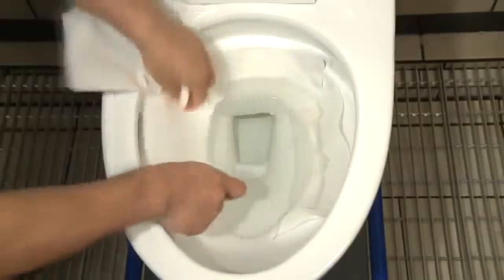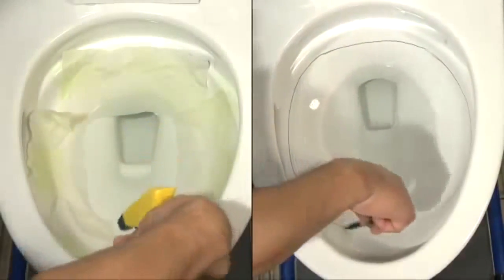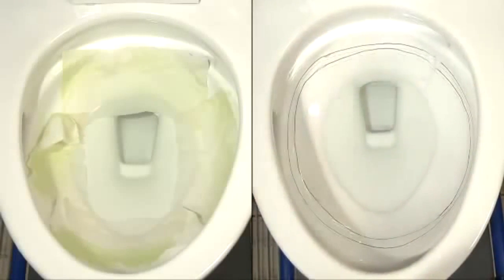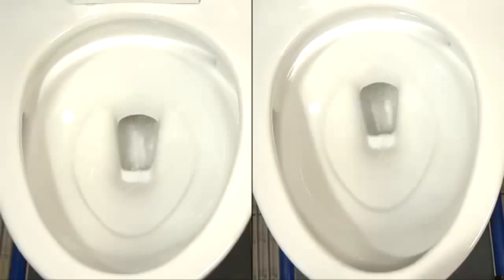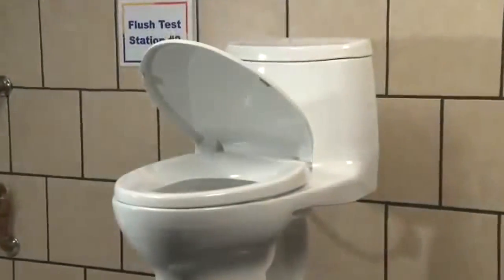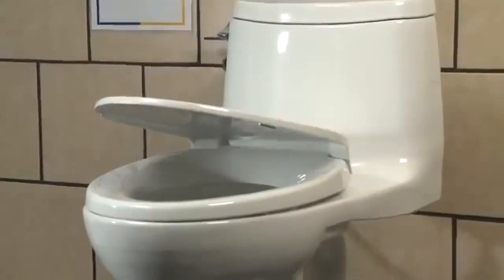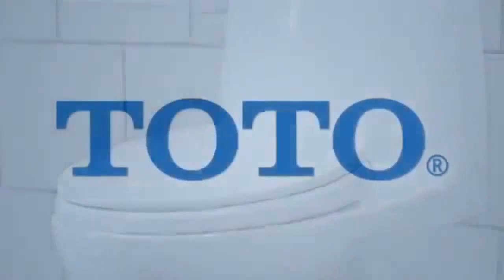A toilet paper test ensures complete bowl cleansing and paper removal. While the ink line test proves that the flush consistently and completely removes rim debris. TOTO's high efficiency toilets perform the best because we have the best testing practices. TOTO is proud of our high efficiency, high performance, 1.28 gallon per flush toilets and water conservation. And as consumers, you should accept no substitutes.